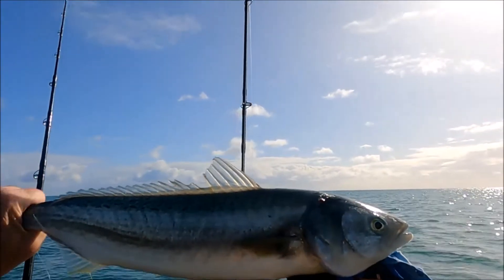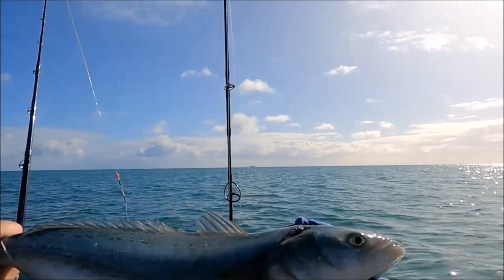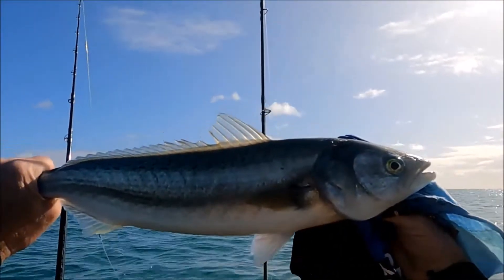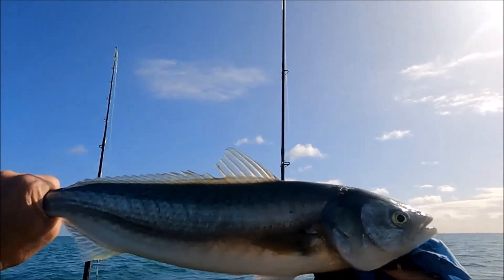Beautiful fish to have on board — first of the day. I'll just carry on trolling. Have another look — there he is, absolutely lovely fish, lovely to have him on board.